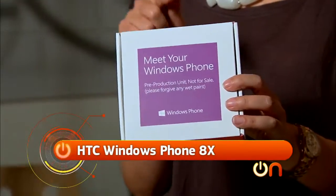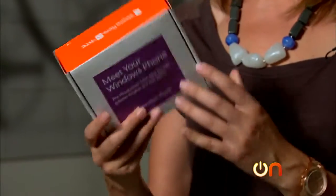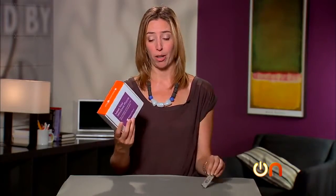Time to unbox what some people are calling the new flagship Windows Phone — the HTC 8X, or as they are officially calling it, the HTC Windows Phone 8X. They are pretty fired up about this partnership. This is actually a pre-production unit, so we don't get the whole super-duper unboxing experience.